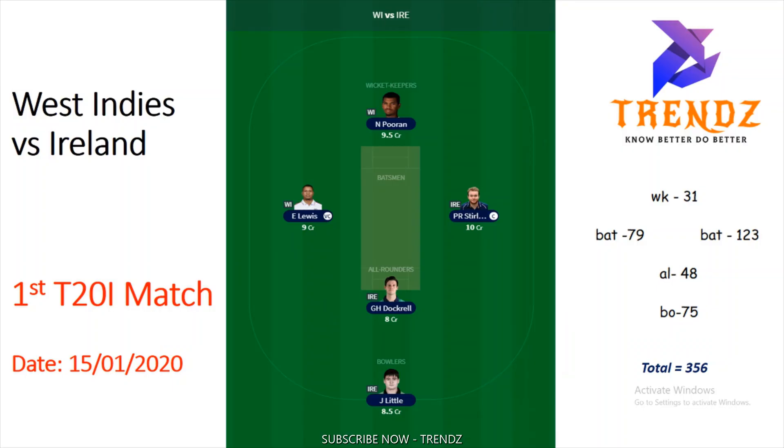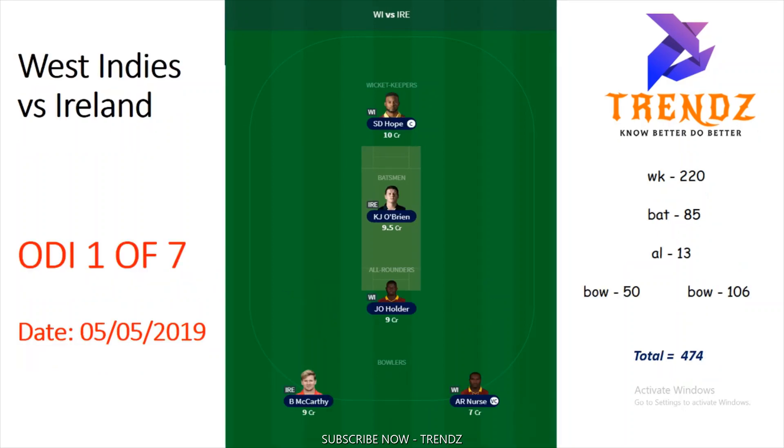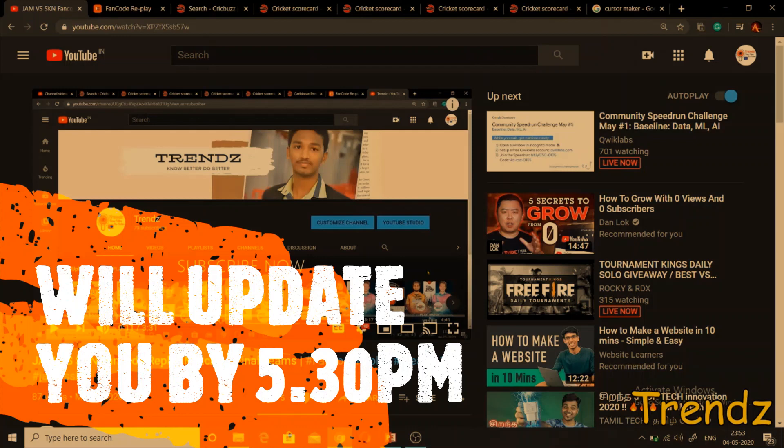The teams shown consist of T20 matches and ODA matches. If they ask for T20 matches, you can keep the first T20 match or third T20 match. If they ask for an ODA match, there are three ODA matches — first, second, and third ODA. So don't get confused. Wait for Clue 2 and Clue 3, then we will decide which team to keep. Please like and comment if you like it.